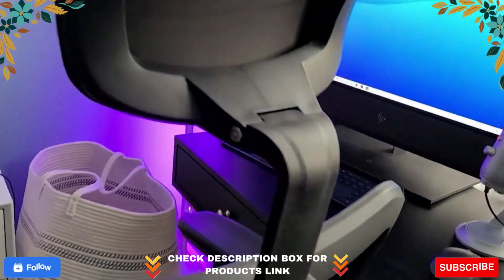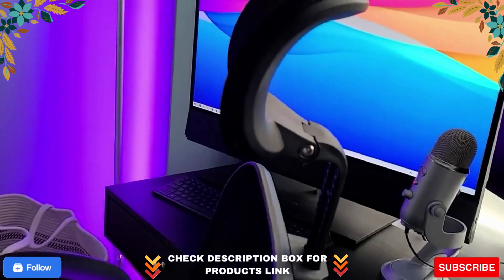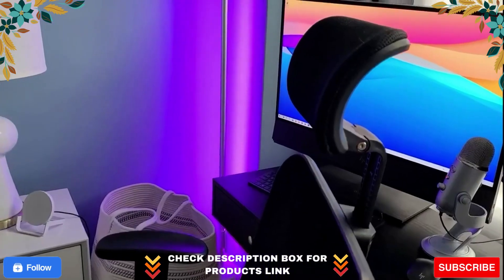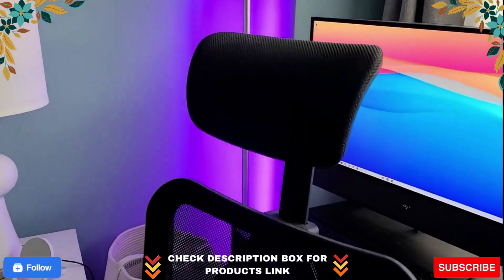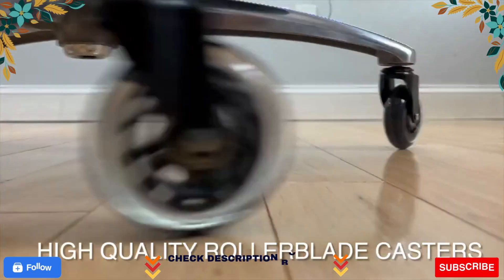Get your office chair and boost your work comfort. Your purchase will be backed by a 100% money back guarantee. Try this chair for 90 days — if you don't love it, you can return it.